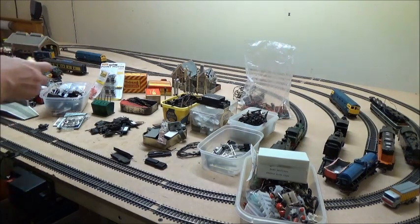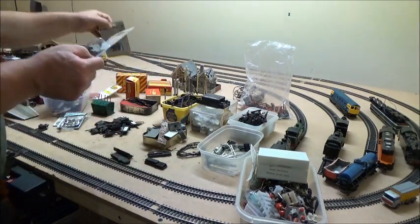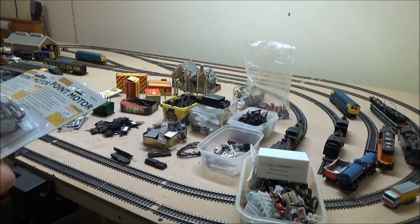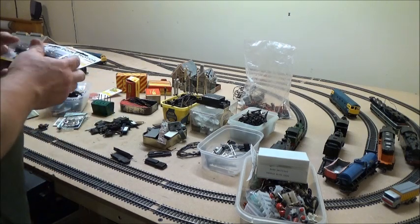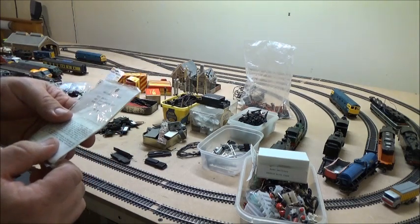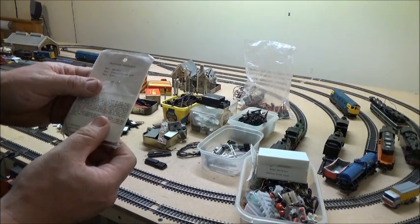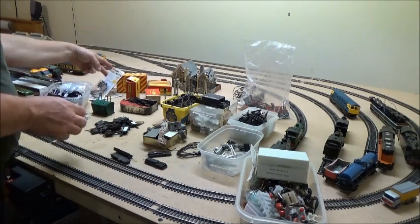We've got a couple of brand new point motors — Hornby ones. They've both got the original price on: four pounds, from East Kent Models, Whitstable. That hasn't been some time ago. Then there's this multi-purpose electrical lever switch. Switches available: EE1 on/off, EE2 which is two-way with centre off, or EE3 which is three-way. I don't know if I'll have a use for that, but it's a neat little thing.